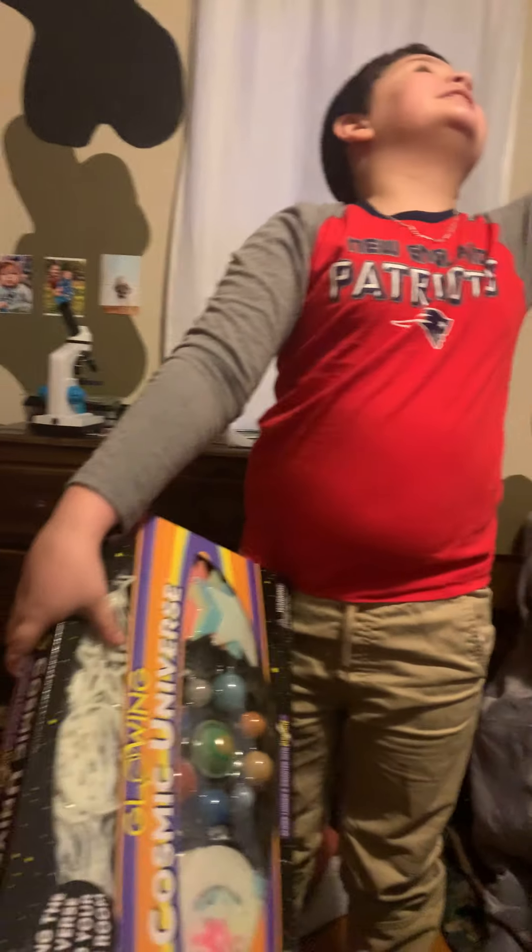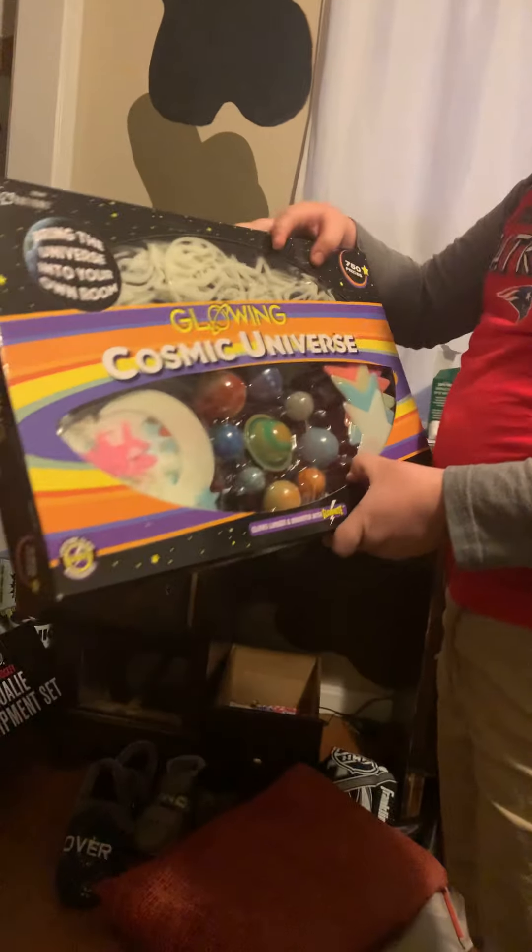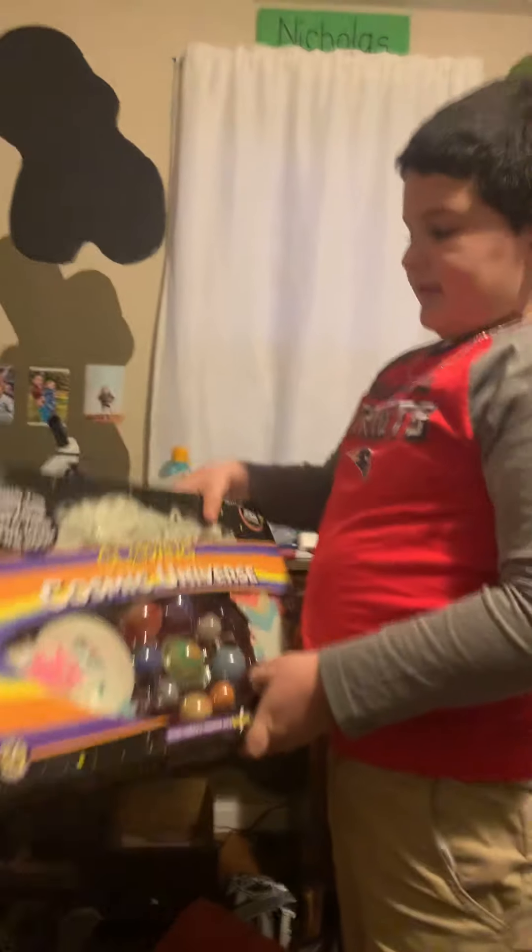And then I got this — it's a glowing cosmic universe. What you do is you put it on the ceiling and they glow in the dark. Doesn't that sound cool? Going cosmic universe — I'm not going to set it up yet, but I got one.